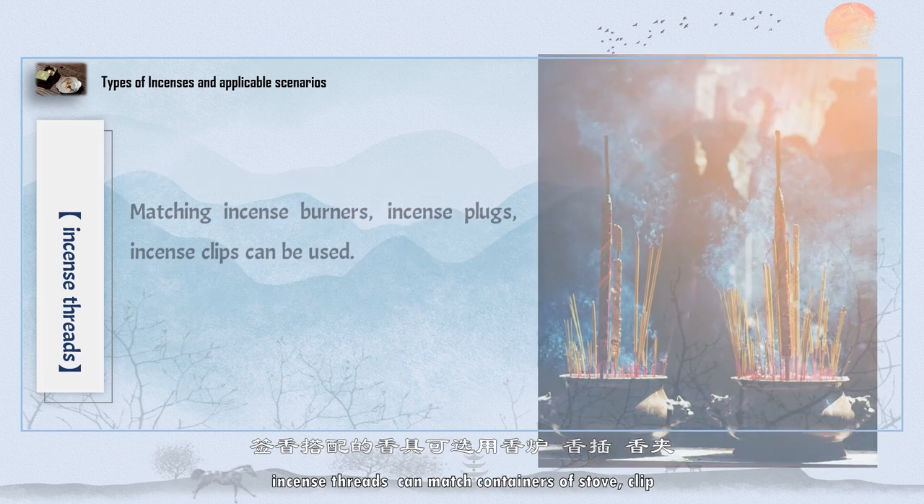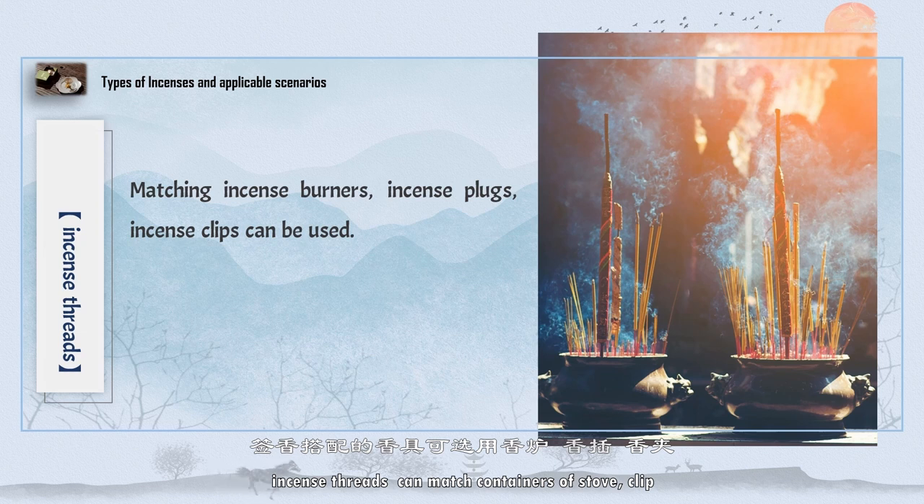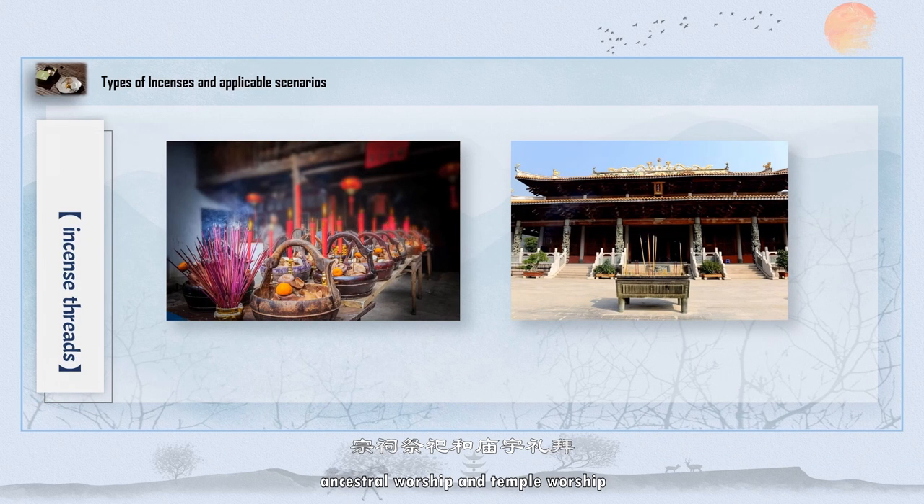Incense threads can be matched with containers such as a stove or clip. They are used for tomb sweeping, ancestral worship, and temple worship, and are suited for medium or large spaces.